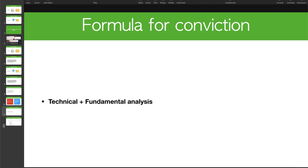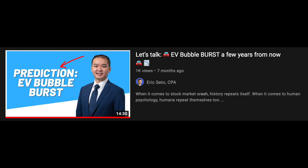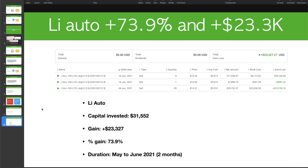Let's go through an example. Li Auto is an electric vehicle company. If you've been following my channel, I predicted last year that the EV bubble would burst — and it burst this year, faster than my three-to-five-year prediction. There was an opportunity to invest in EV at a very discounted price. In Investing Accelerator, we did research on Li Auto, NIO, Tesla — which we thought was overvalued — and a couple of other EV stocks like Workhorse and Nikola.